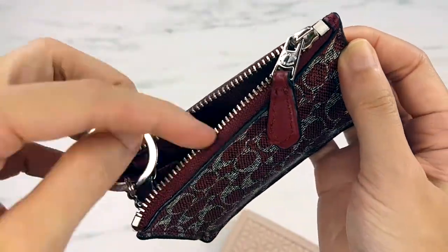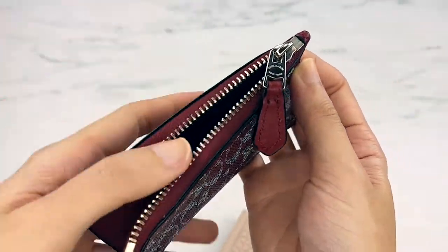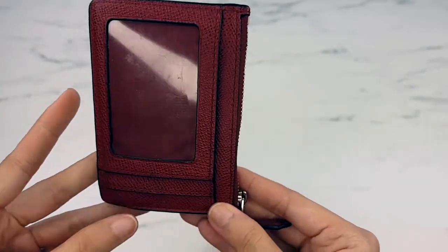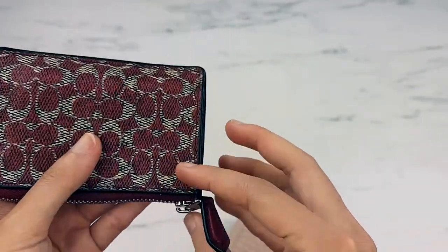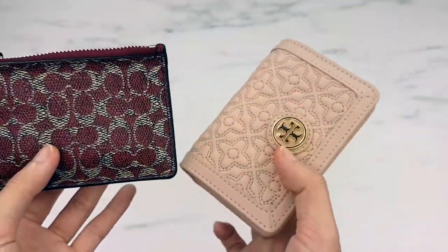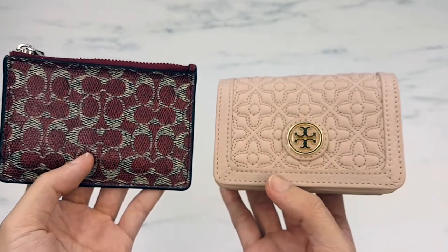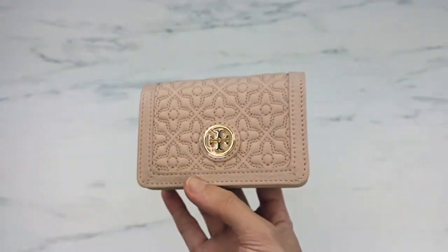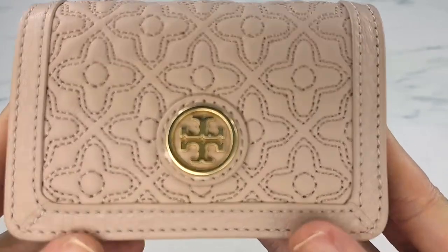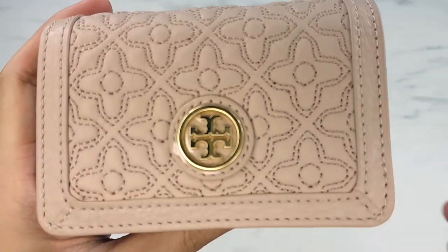I was really used to the convenience of the Coach wallet, but it only had one gusset on one side so I couldn't put my key inside. I'm going to let that one go because I believe in the one-in-one-out idea — if you purchase something new you need to let something old go. So this is going on eBay.